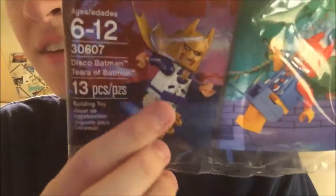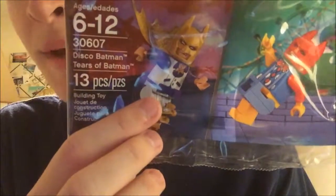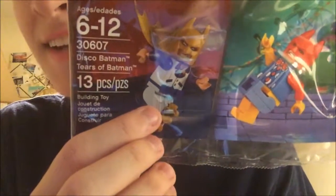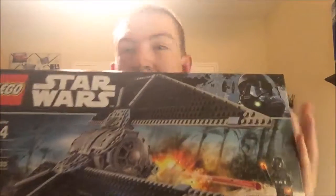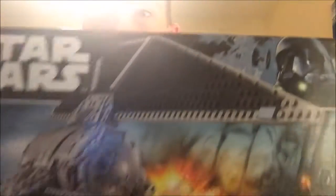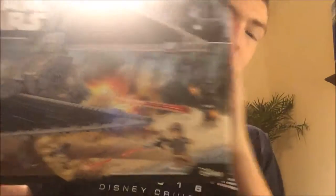Fun fact: the Disco Batman isn't actually called that in the movie — it's called the Saturday Night Fever, but with 'Bat' in front, so it's 'Batturday Night Fever.' Just a little tip. The biggest Lego item I got was the TIE Striker, and that's the whole entire reason I made this purchase. I might do a review on that.